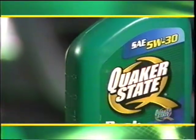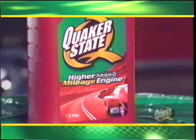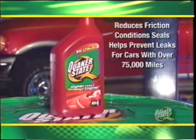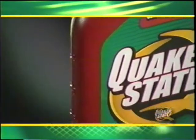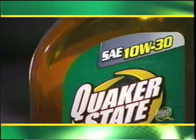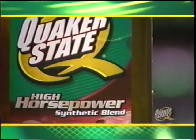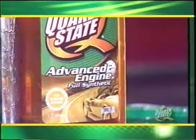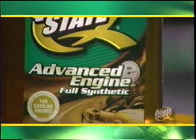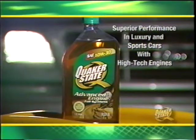Quaker State Peak Performance is a conventional mineral-based oil formulated to reduce friction in cars in their prime. Quaker State Higher Mileage Engine oil is specifically formulated for cars with over 75,000 miles, with additives that help reduce friction, condition seals, and help prevent leaks. Quaker State 4x4 and SUV synthetic blend reduces friction and protects against engine stress under heavy loads. Quaker State High Horsepower synthetic blend reduces friction under high heat and high RPMs in cars with over 200 horsepower. Quaker State Advanced Engine Full Synthetic is the best oil offered, with superior heat and temperature stability for technologically advanced, high-performance, and luxury engines.